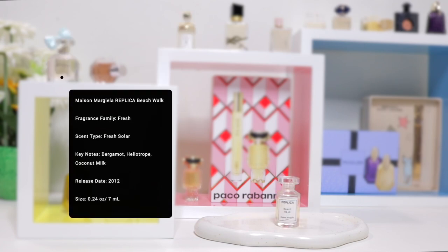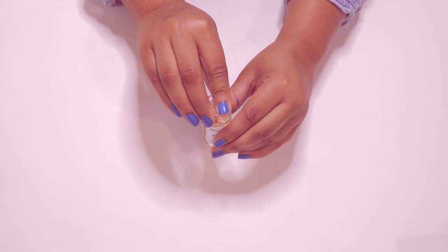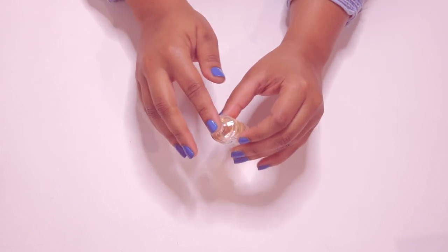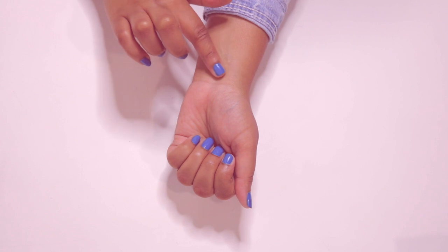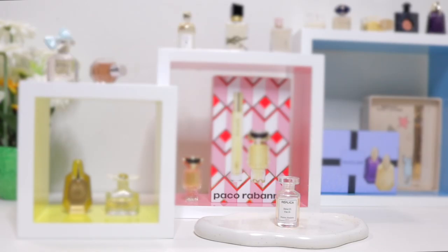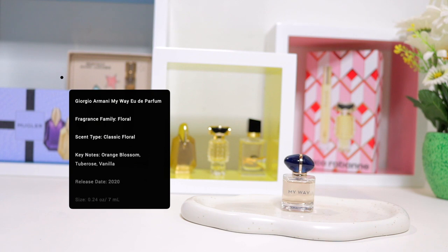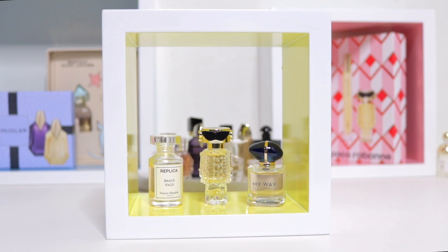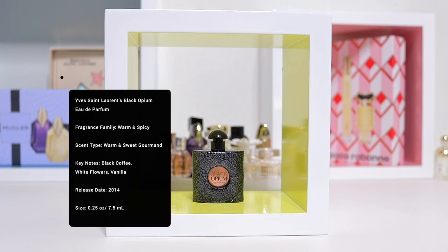Paco Rabanne Fame. Replica Beach Walk by Maison Margiela. Giorgio Armani My Way.